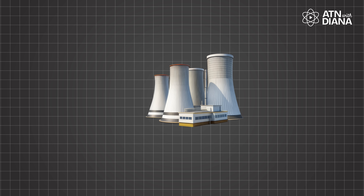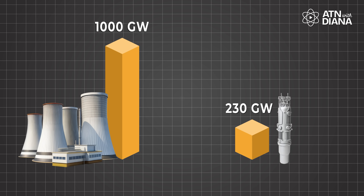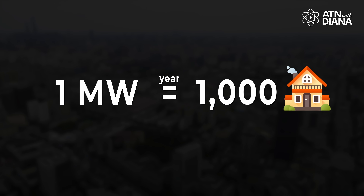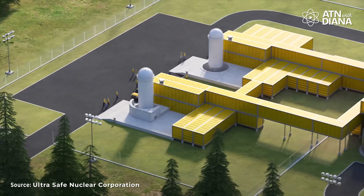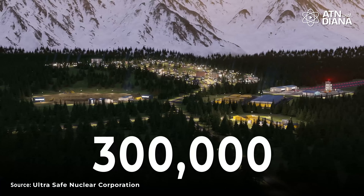Here's an easy way to think about the power they produce. A typical SMR might generate 300 MW of electricity. 1 MW can power around 1,000 homes in a year, so a 300 MW SMR could light up about 300,000 homes. That's like powering an entire small city with just one of these compact reactors. Pretty impressive, right?